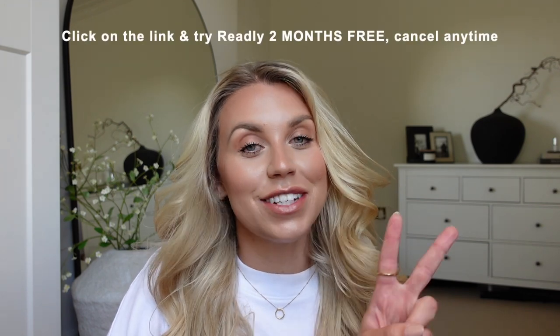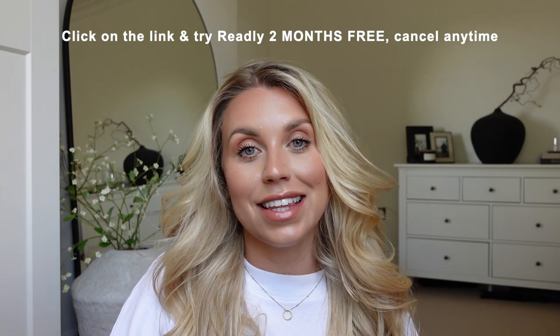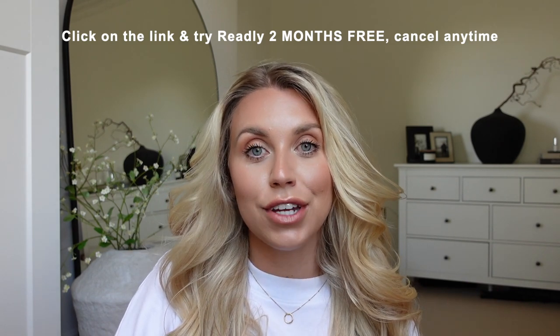Not only is it a monthly subscription of only £9.99 a month, which you can cancel anytime if you decide it's not for you, I do have access to give you your first two months completely free of charge. All you need to do is click the link in my description box to download the app and browse the vast range of titles. You can also download copies for offline reading if you're travelling, and you can get access on up to five devices — Tom has it on his iPad.